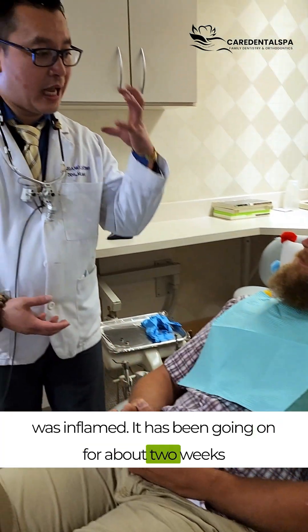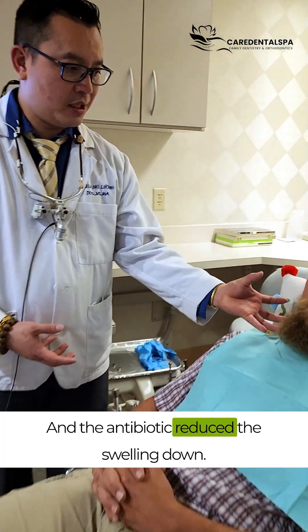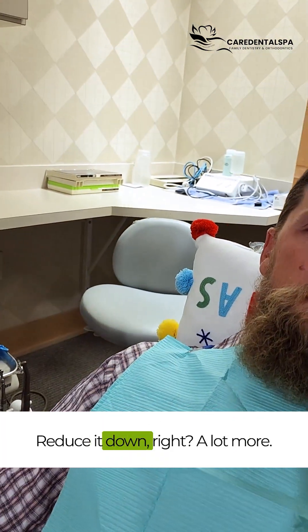How long has this happened for you? It's been about two weeks. And the swelling is bigger than the ankle bone. Do sit down, right? A lot more.